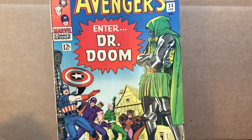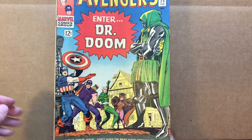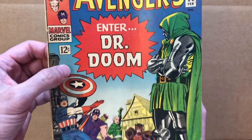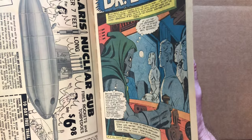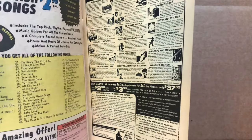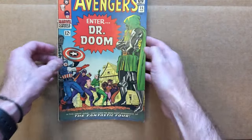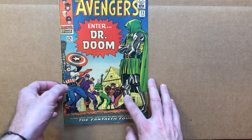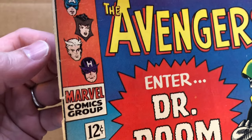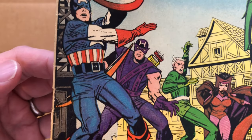Instead, I look for any major flaws on the book that are going to immediately lower the grade. Nothing jumps out except this staple, which feels kind of pushed in a little bit, so I want to make sure it's still attached. It looks attached on the front and on the back — there's a little bit of a tear at the staple but it's still attached. Starting at the top corner, there's a little wear, and along the spine there's general wear but no big creases.